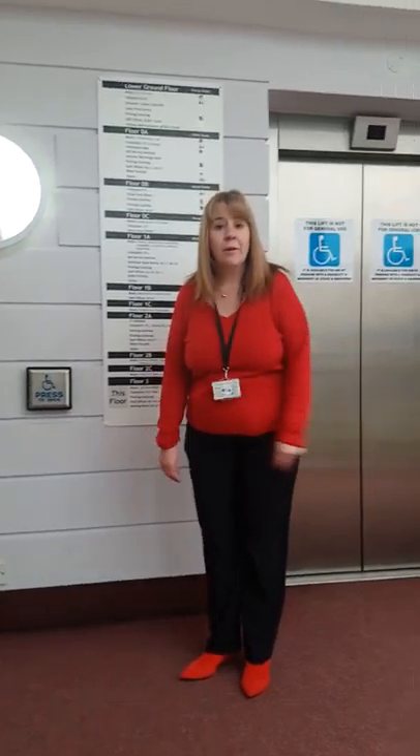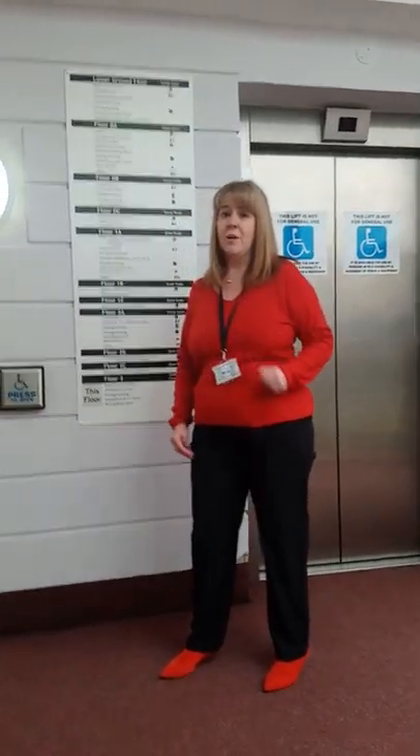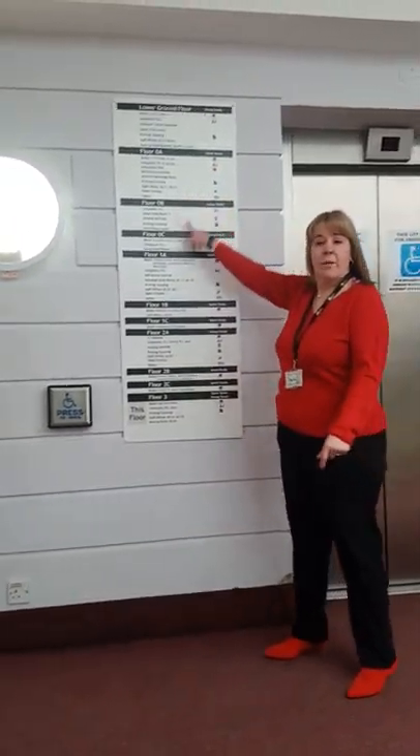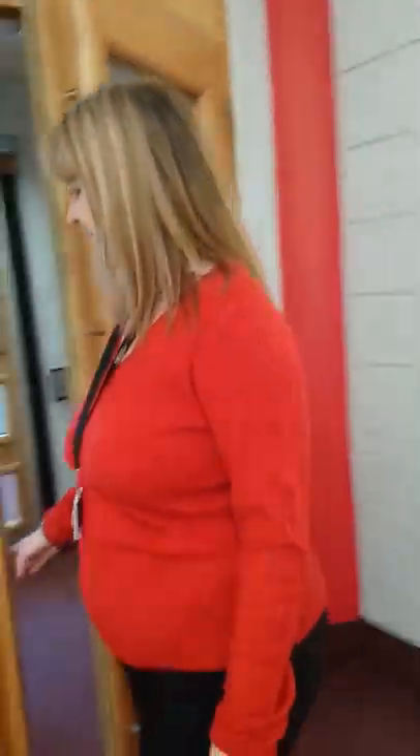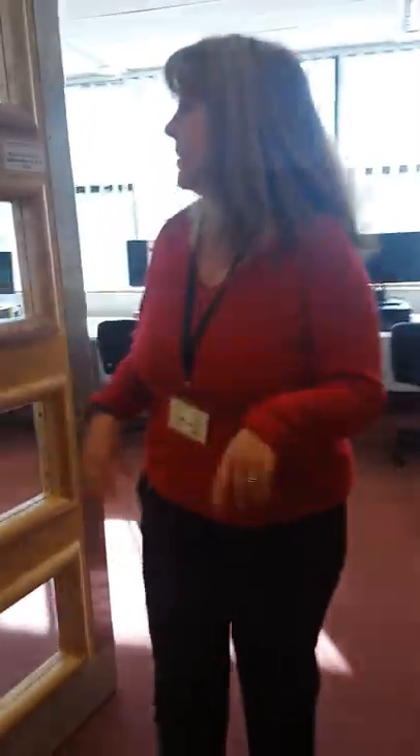Hi, me again and welcome to the third floor. If you get lost, don't worry — we have these signs by every lift. If you want to work in complete silence, this is another brilliant area to do that in.